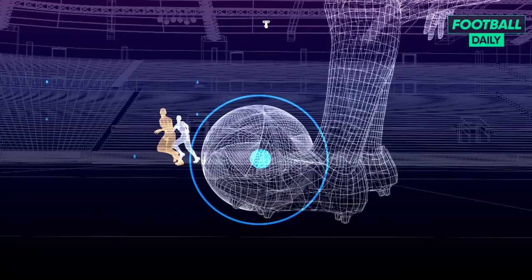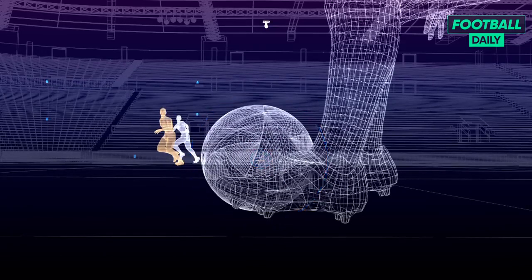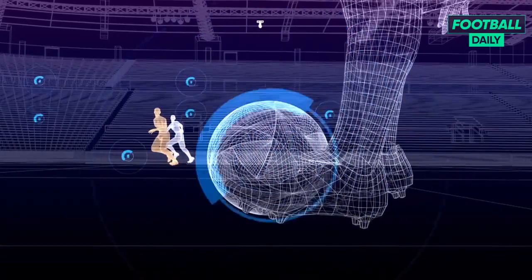A sensor in the centre of the ball sends inertial data 500 times per second, allowing a more precise detection of the kick point compared to conventional broadcasts and optical tracking, which are limited to 50 frames per second.